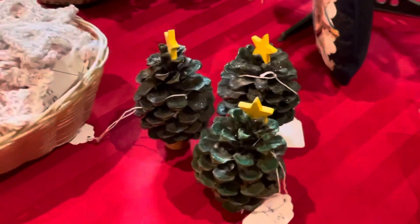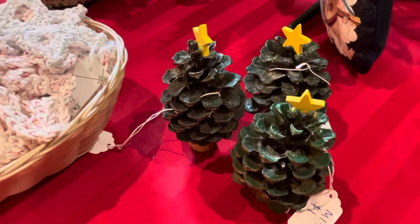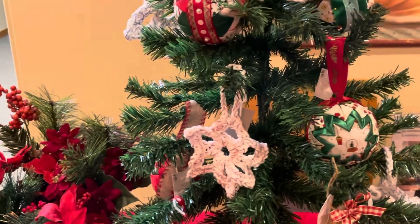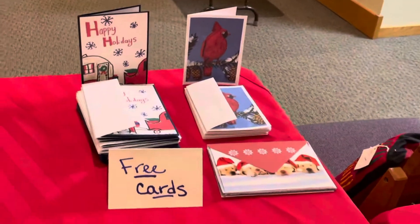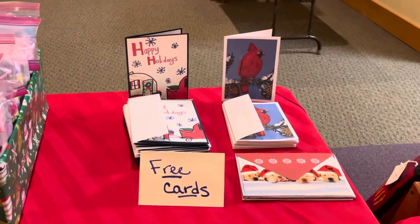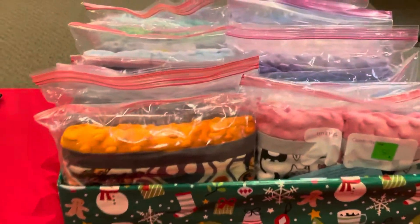We've also got some pine cones and lots of ornaments, and those are all hanging on the Christmas trees. We've got some free cards that you can take — if you want to use one as a gift, get your Christmas card as well, and that's free.